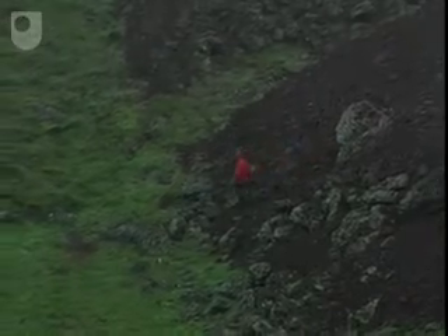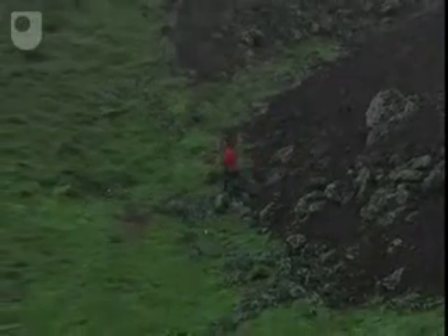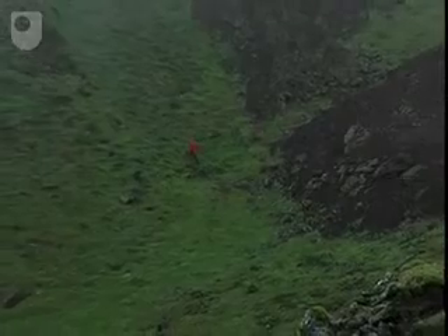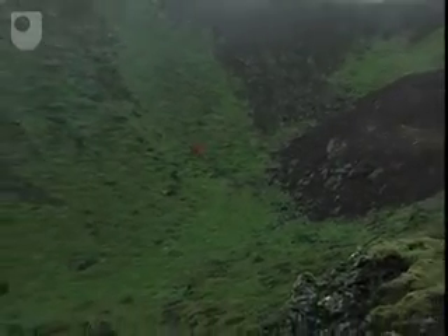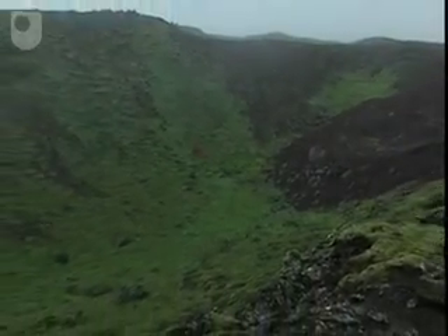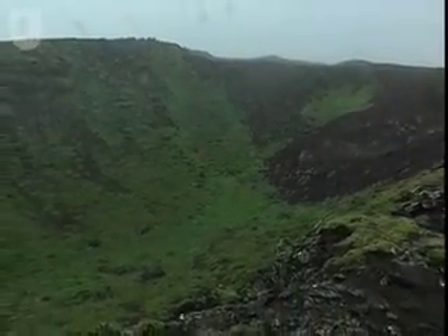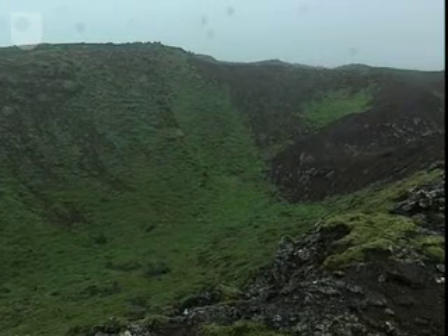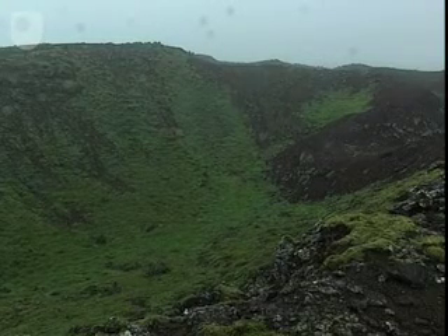Although field observations can't give us the composition of a basalt, a chemical analysis can. When we analyse the basalt forming the shield volcano, it turns out to be an olivine-tholeiite. Such compositional information provides clues about melt generation conditions in the mantle beneath this part of Iceland, and we'll use this information later.